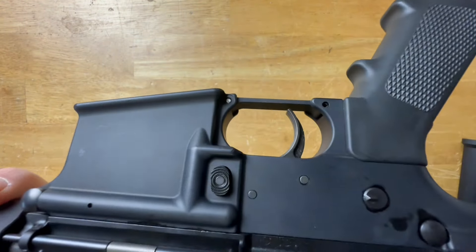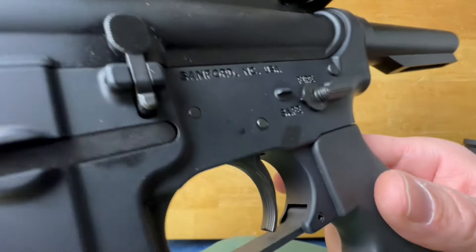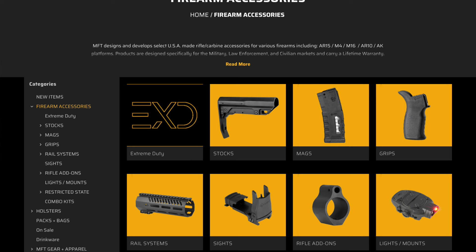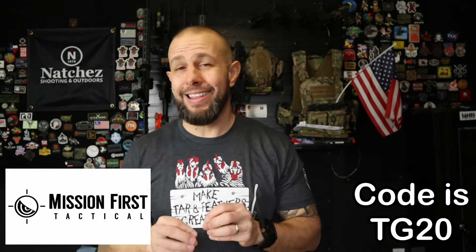The trigger — we're going to talk a little bit about that. But first, the supporter of this video is Mission First Tactical. MFT sells a ton of affordable accessories for AR-15s — they have backpacks, holsters, a huge product line. For AR-15s specifically, they have nice stocks, grips, sights, and magazines. This rifle doesn't come with a magazine, so you might as well get some from MFT. The discount code is TG20, which saves you 20% on anything from the MFT website.